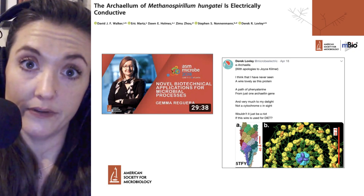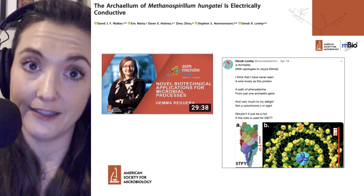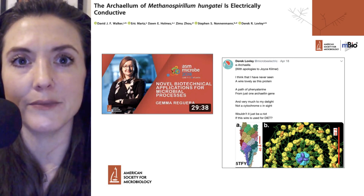You've just heard how the archaealum of Methanosporillum hungatei is electrically conductive. If you want to hear more news, subscribe to get more updates from Microbial Minutes. I'd like to thank you for listening, and thank Ria Ortega for production. I'm Julie Wolf, and I'll be with you next time on Microbial Minutes.